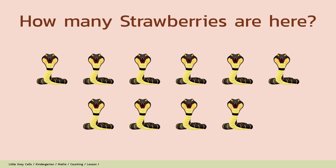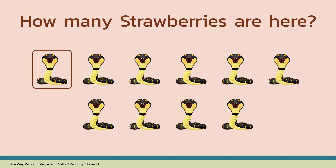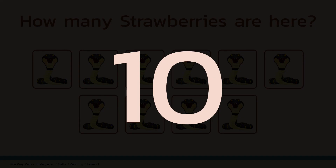How many strawberries are here? Alright, shall we count? 1, 2, 3, 4, 5, 6, 7, 8, 9, 10. The answer is 10. Good job!